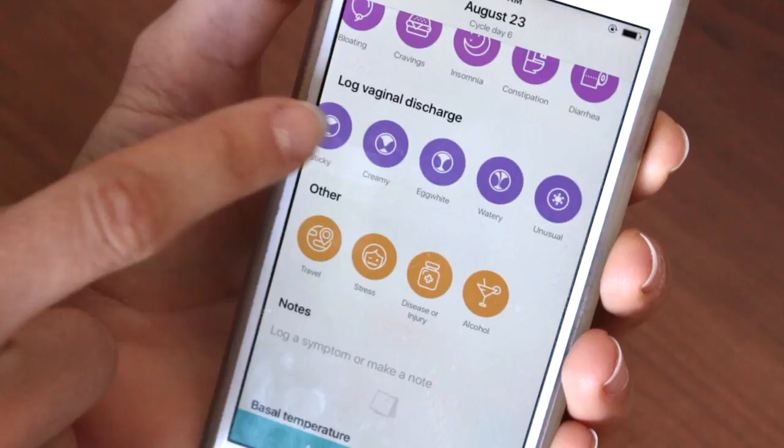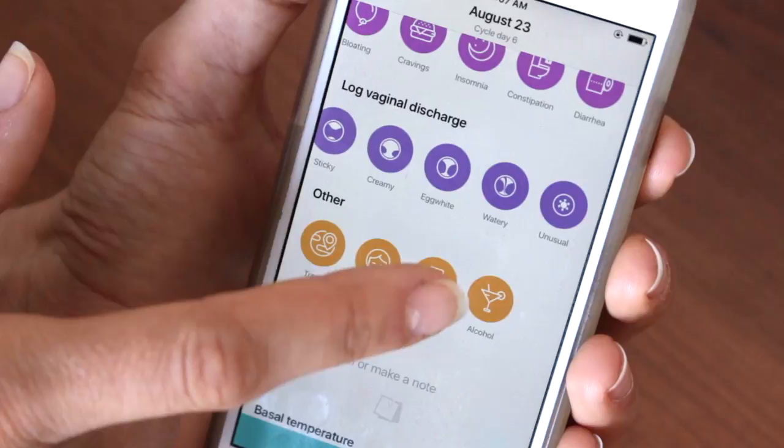Then of course you can log your vaginal discharge — I like to call it cervical fluid though. You can say no, I don't have any discharge today; I'm spotting; I have a little bit of sticky fluid, creamy fluid, egg white, watery, or unusual. I think starting to learn how to track your fluid at a young age is really beneficial because I had no idea that cervical fluid was a thing or that it showed anything. Learning how to differentiate the different fluids throughout your cycle will come in handy later on in life.